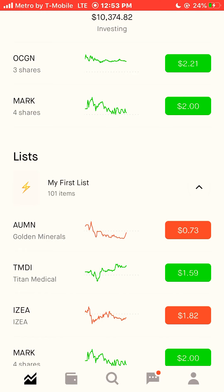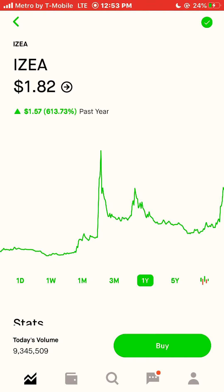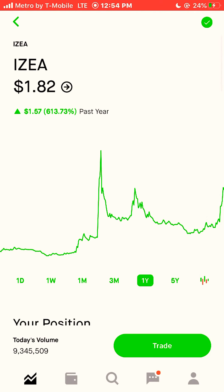Next stock is IZEA, ticker I-Z-E-A. IZEA is currently trading at $1.82 a share, and that stock was up 613% this year. I'm going to buy 10 shares of IZEA. That stock was up 613% this year as a penny stock.